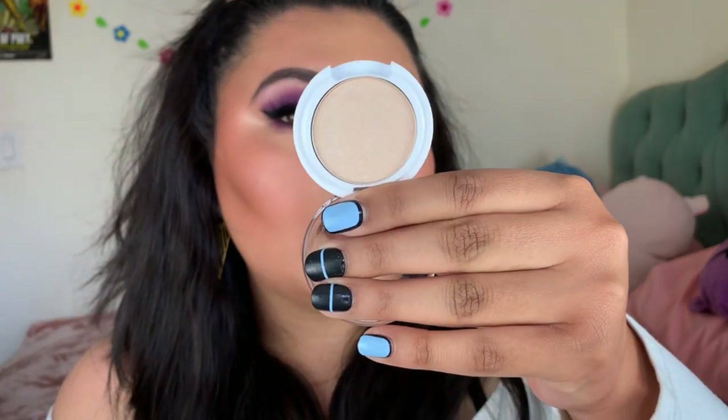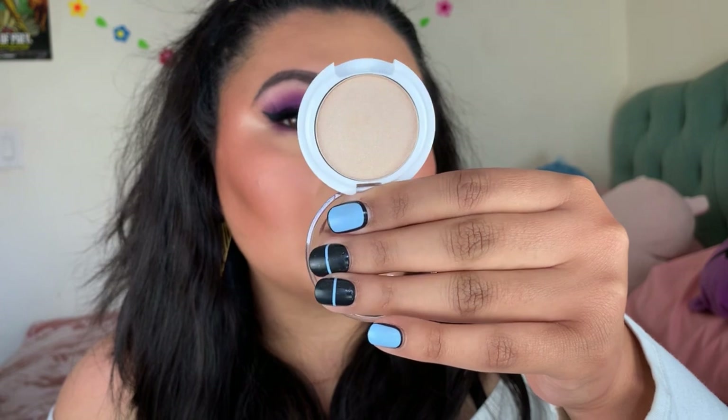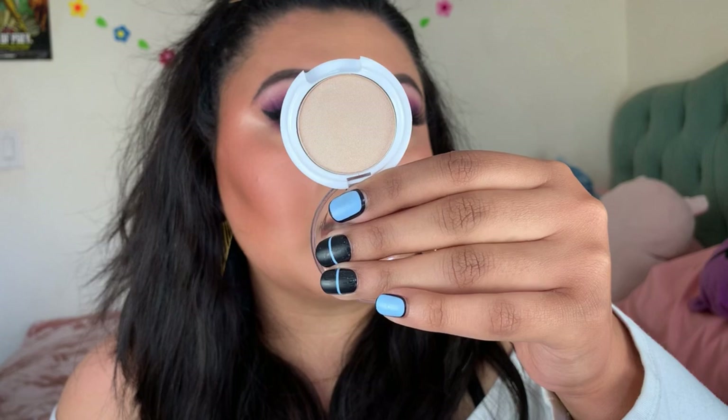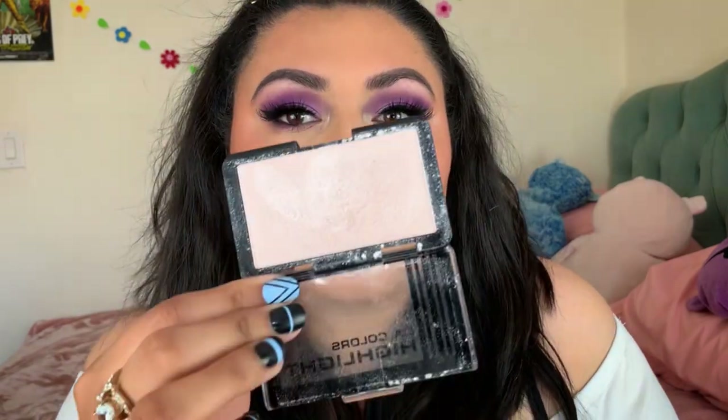I have two highlight products. The first is the Beauty Benefits Highlight — it's already rubbed off a bit. It's more of a natural highlight in the shade Ray of Light. Really pigmented, buildable formula. Great for everyday looks. Then there's the Ellie Colors Glow Time Highlight — a more vibrant, in-your-face highlight. If you like that glow, you're going to love this product.